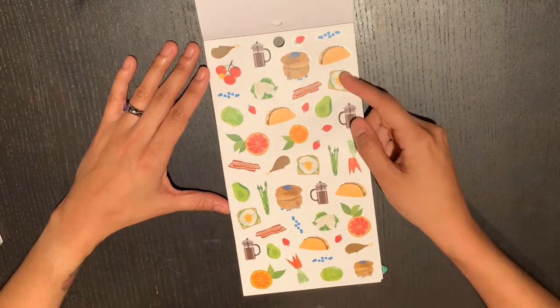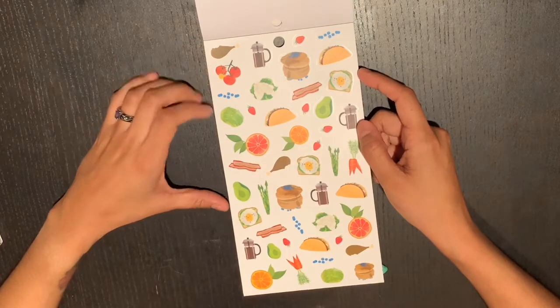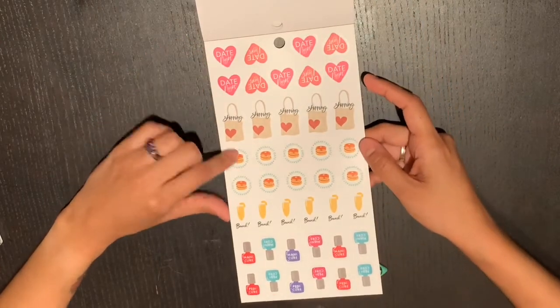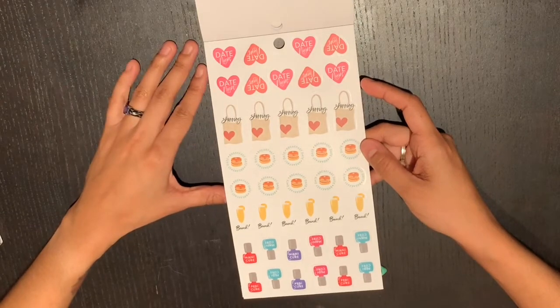You also have an egg on toast situation and a turkey leg — those would be great for Disney trip planning! Then there's another sheet with breakfast, date, brunch, manicure and pedicure stickers, and walk the dog on this one too.